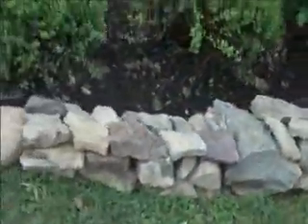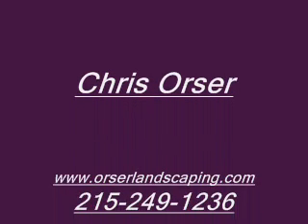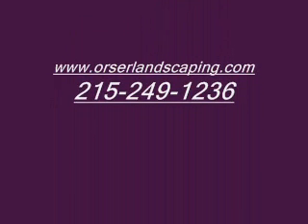Little Princess spirea right up against the backside of the stone wall. We also included some PJM rhododendrons.